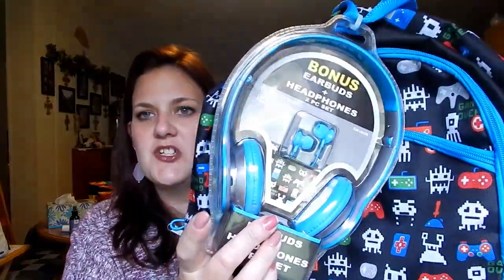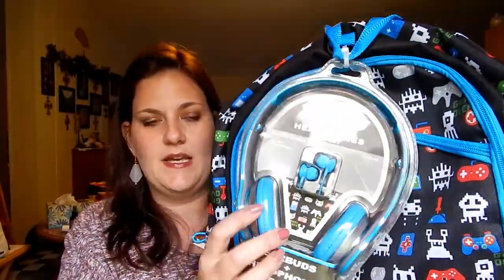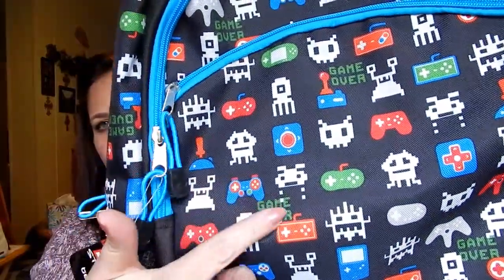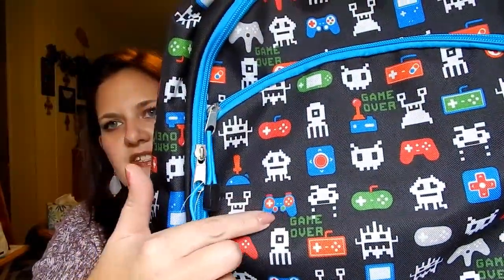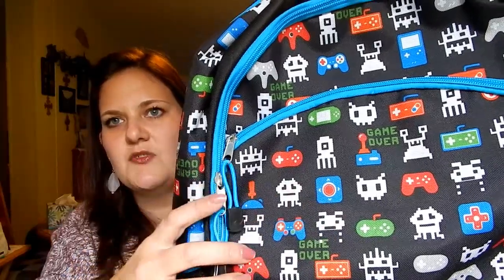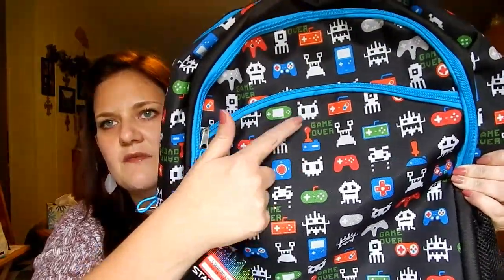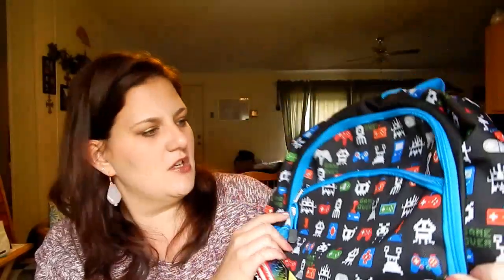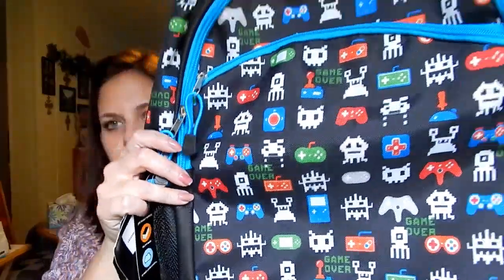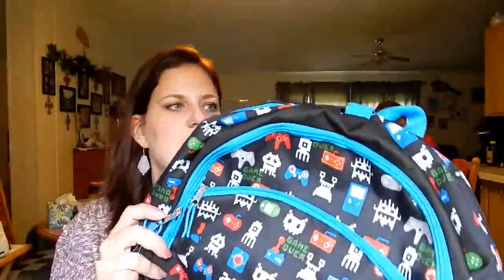It came with not just one headphone but earbuds and a headphone, but the backpack itself is what he's most excited about because it's all gaming stuff. It has the original Nintendo controller, the Nintendo 64 controller, the Super Nintendo controller, lots of little details, and it says 'game over' all over it. It also has the original DS on it.